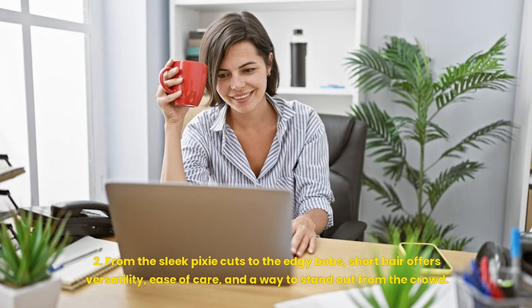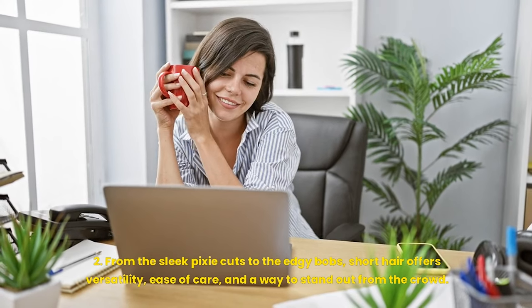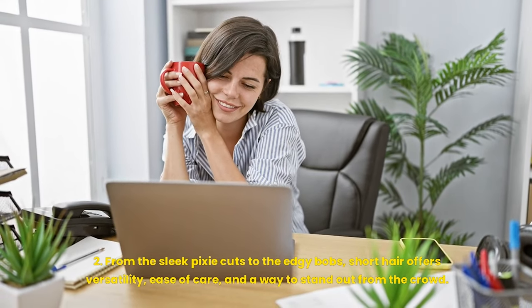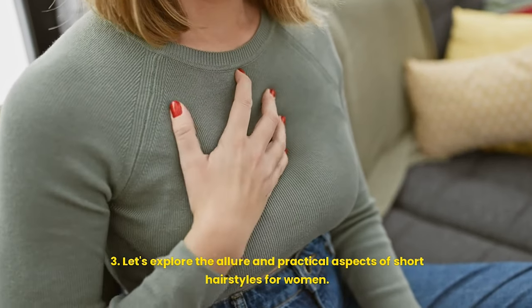Let's walk through some everyday styling tips that will keep your locks looking lush and lively. Short hairstyles for women are not just a matter of convenience — they're a bold statement of style and personality. From the sleek pixie cuts to the edgy bobs, short hair offers versatility, ease of care, and a way to stand out from the crowd.